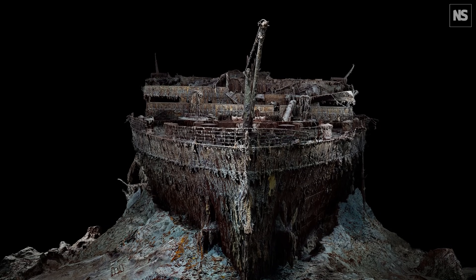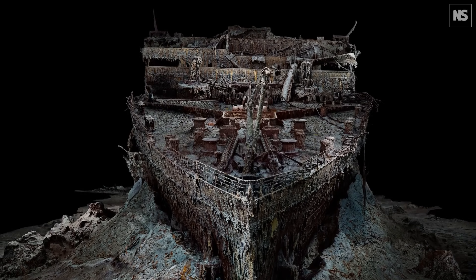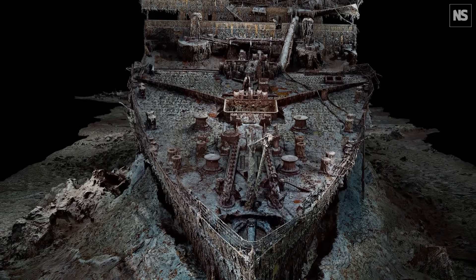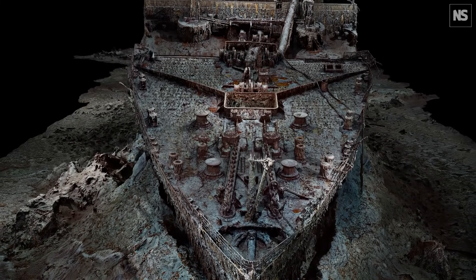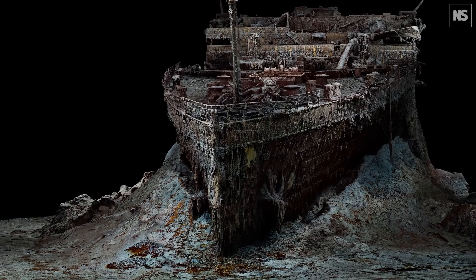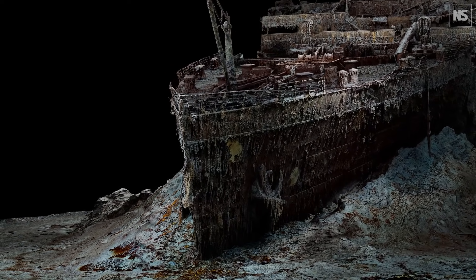Over 700,000 images were taken of the wreck, and it was scanned with lasers to build the digital twin, showcasing the Titanic in incredible detail. It allows a bird's eye view, which has never been achieved before, of the different sections of the Titanic. The bow, because of its shape, planed off and stayed upright, and is relatively intact — though it's highly buried into the mud.